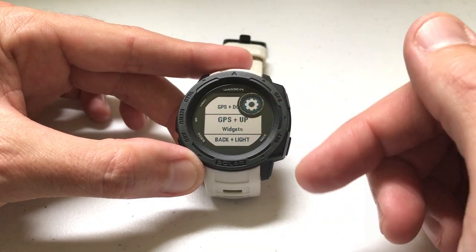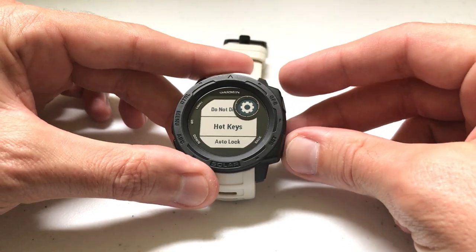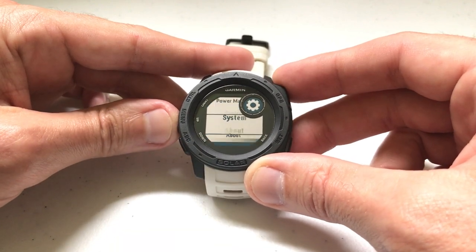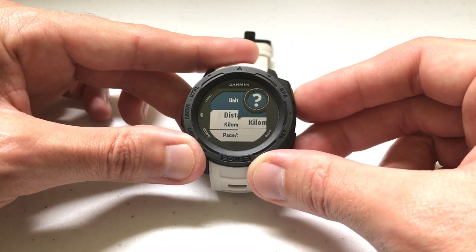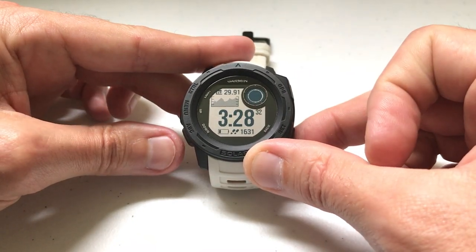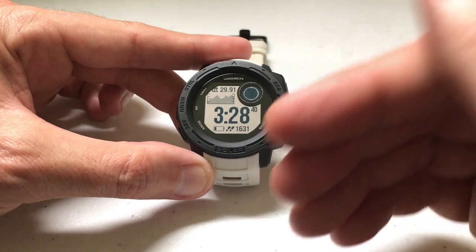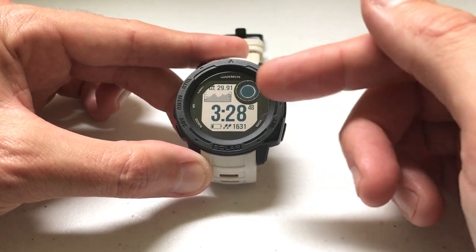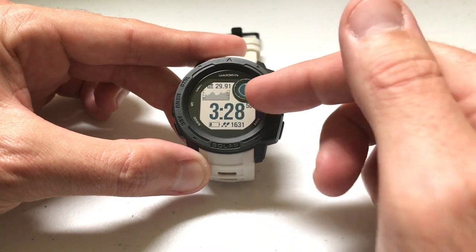Now remember that the GPS and up button combination is going to take us to Widgets. Watch what that does for us. Let's do the same thing we did earlier — go into Settings, go to System, go to Units, and change my units back to miles. Now I'm going to press the GPS and up button at the same time, and it takes me right back to my home screen. It does that because we set it up as a hotkey. The Widgets hotkey will take you back to your home screen — no matter where you are on your watch, it'll take you right back.